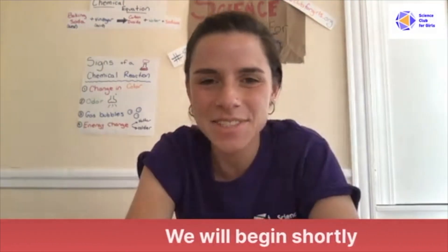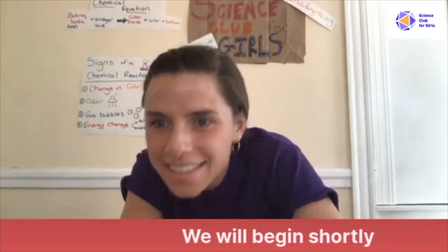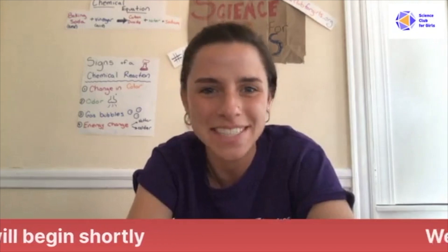Hey guys, it's so good to see everyone again. I see Ella's here, Bea and Eleanor, Maya, Lucy, Aaron, Noah, Sarah. It's so good to see everyone.